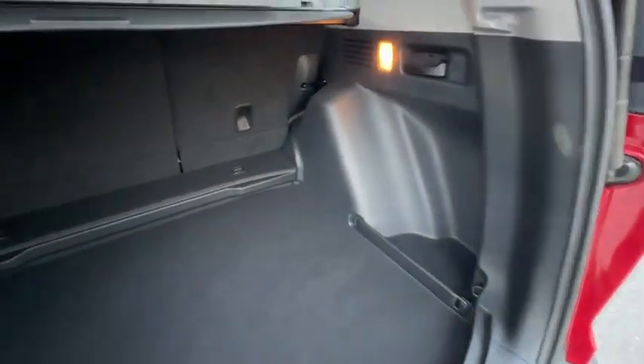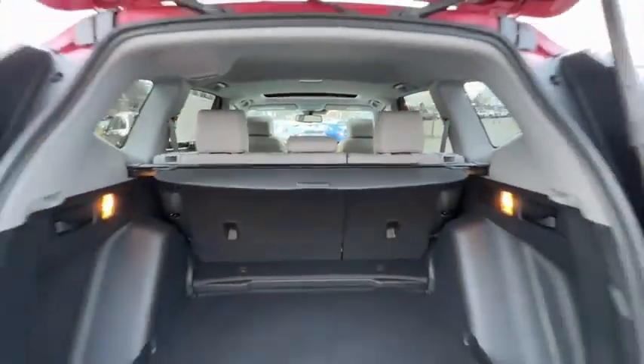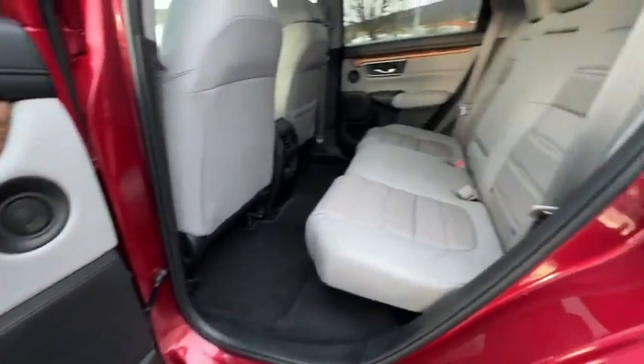Compass, heated front seat, electronic stability control, brake assist, panic alarm, overhead console. Wouldn't you look great in this vehicle? Stop in today and see for yourself.